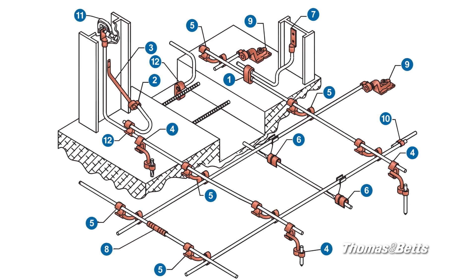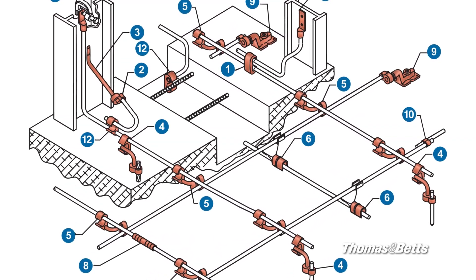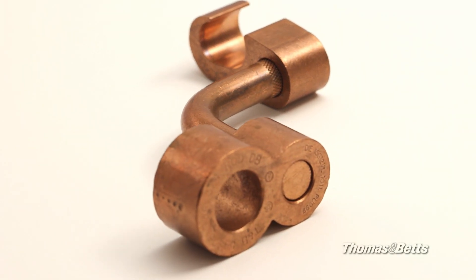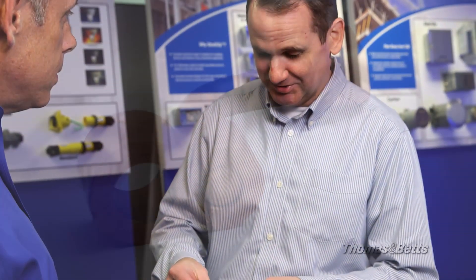For data centers, Thomas and Betts offers the Easy Ground System with its complete line of tools, lugs, and grid ground compression connectors. A well-engineered grounding system is a key to power quality in a data center. The Thomas and Betts Blackburn Easy Ground System allows electricians to quickly install grounding products to meet both the needs of new construction or a repurposed data center.